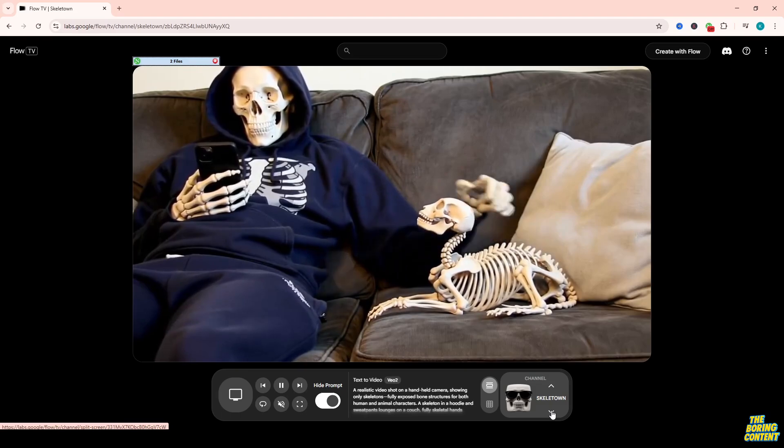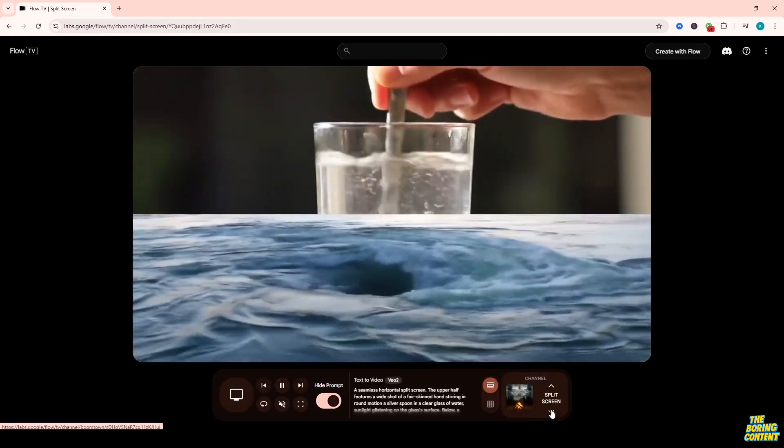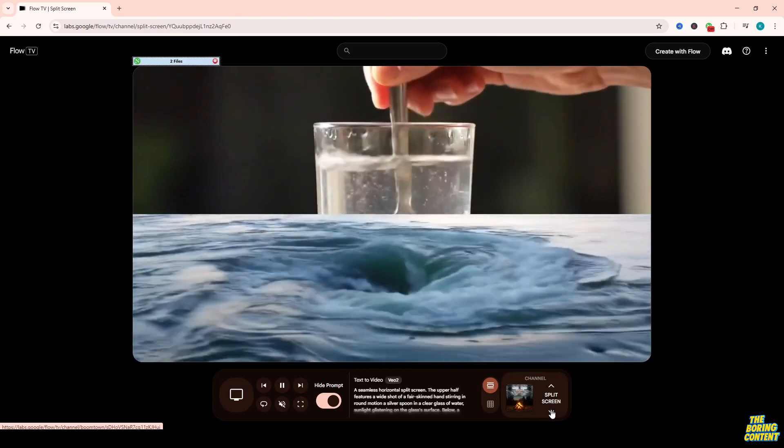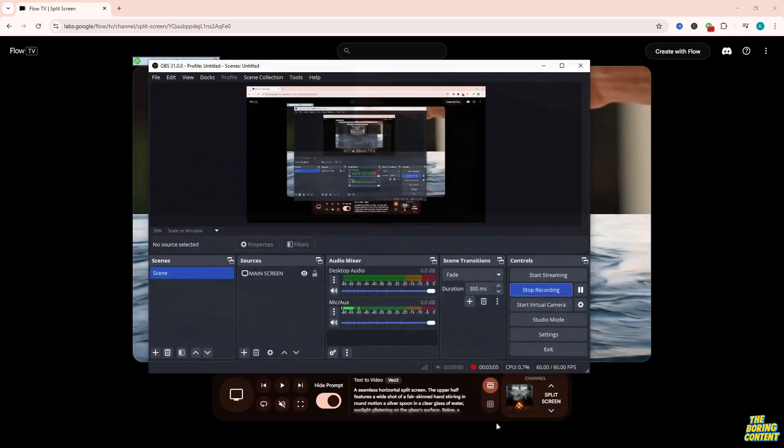And hey, if you want me to test the new Google Veo model with you, drop a comment and let's explore it together. Don't forget to like, subscribe, and turn on the bell so you don't miss the next AI Deep Dive. Let's go.